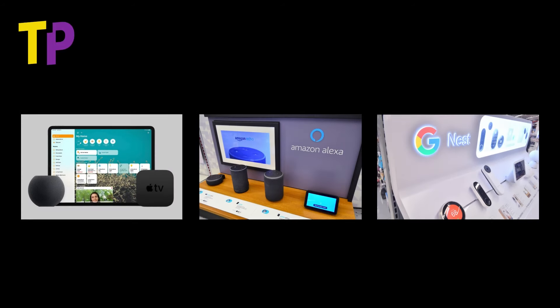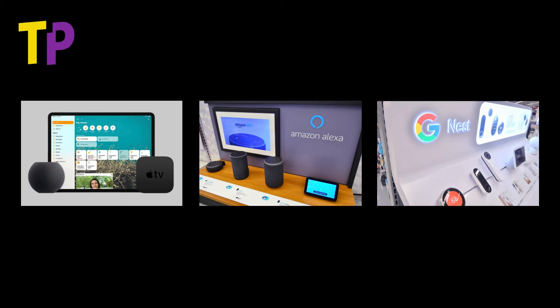I find that you do have to make a choice about which ecosystem you want to go with before you start buying too many smart home products. Trying to use devices or services from Google, Amazon, and Apple all together can cause a pretty disjointed experience, and your home won't be that smart after all. For that reason I've mostly moved in the direction of Google concerning the tech in my house.